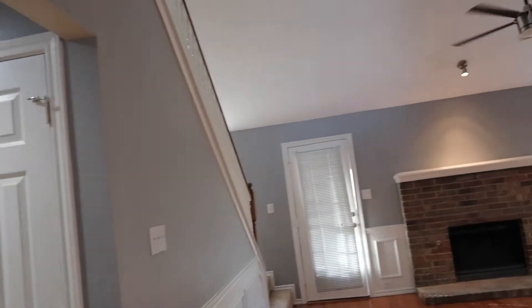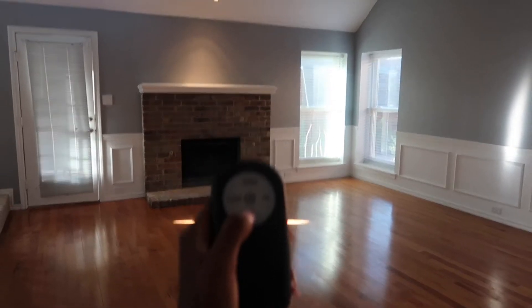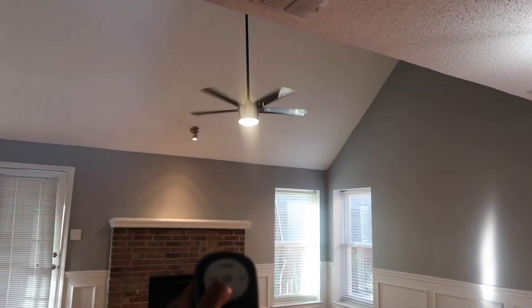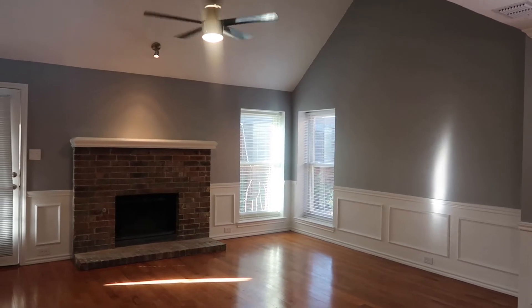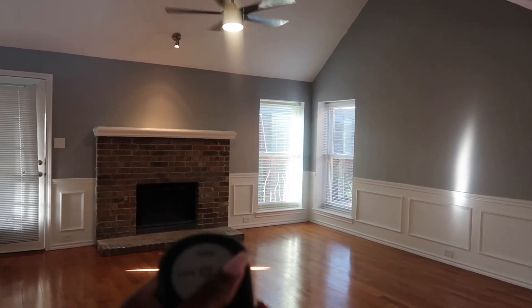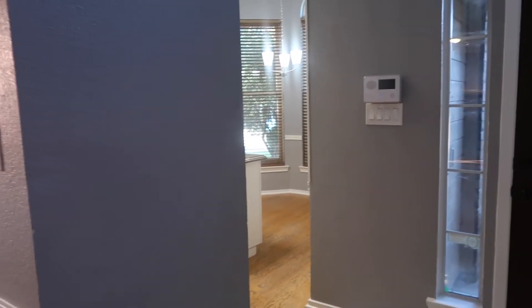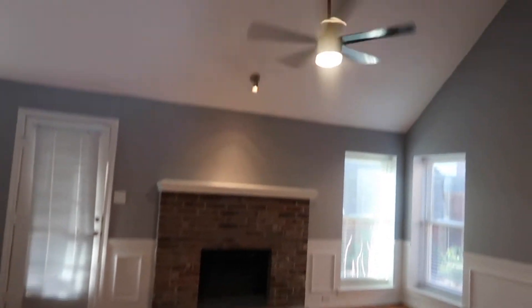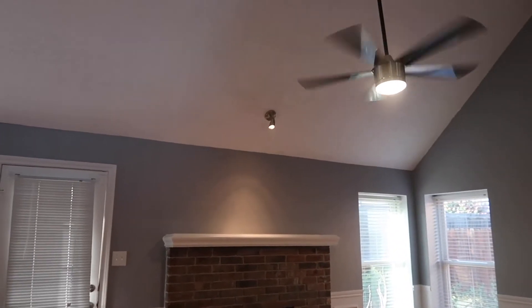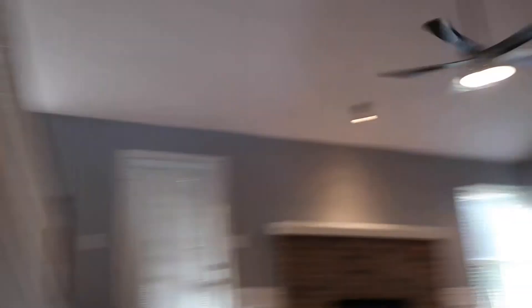They also have a remote — that right there is the light control. You can put it on high or low. This is a living and dining space, and you could put a small table in there for when you're talking to guests. This is a wood burning fireplace, and they have a light up there so if you don't necessarily want your TV right there, you do have a light. You can also turn that light on and off with the remote.